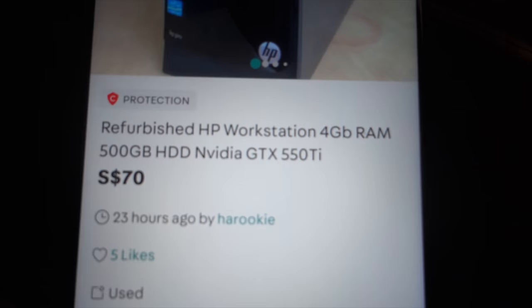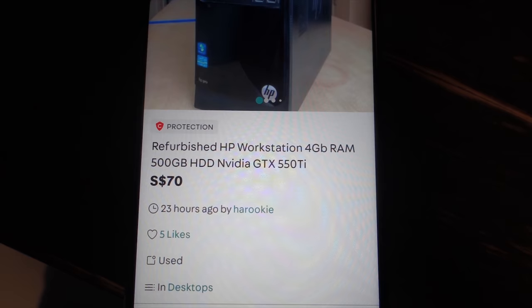Usually the problem with cheap PCs is that they don't have a good enough power supply to power the GPU. I found a refurbished i3 — 2 cores, 4 threads, 4 gigs of RAM, 500GB hard drive — might be possible. I'm going to wait and see whether any of them reply. Okay, I bought this PC: the refurbished HP workstation, 4GB of RAM, 500GB HDD, and a 550 Ti.